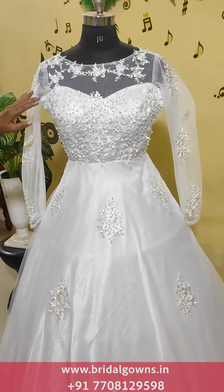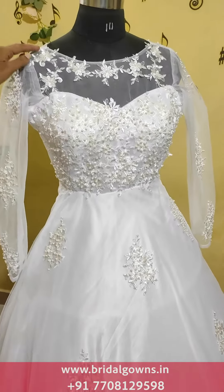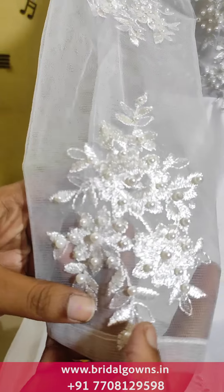We have a white color beautiful ball gown. We have lace work from top to bottom. We have lace work on the hands. We have lace and pearl work in this way.